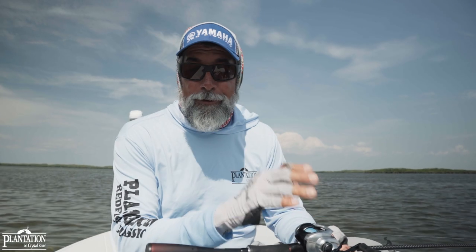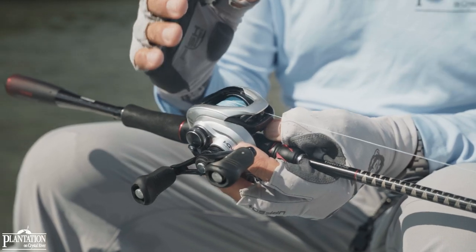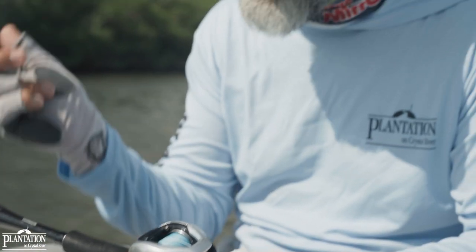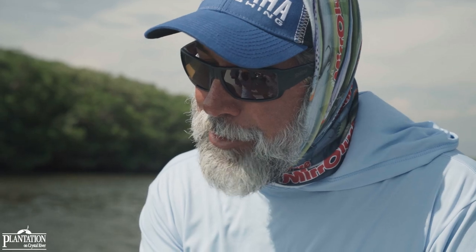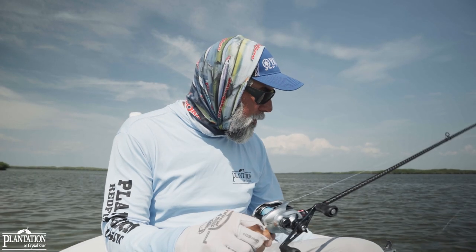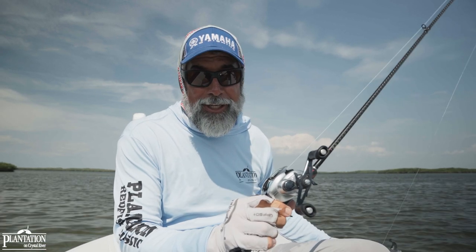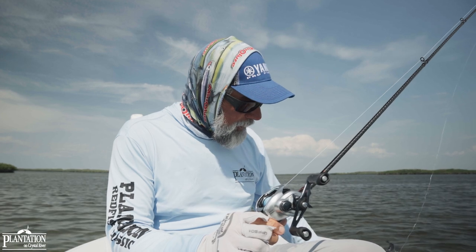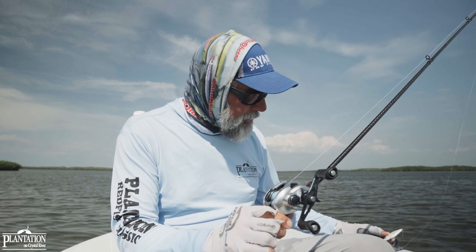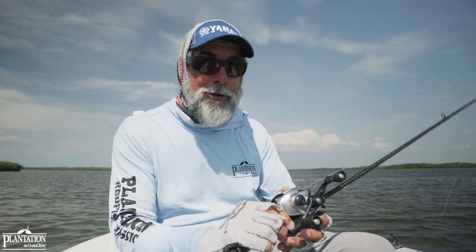This is a reel that I pack full of 30-pound Power Pro. Why so heavy? I want a lot of control because I'm skipping these baits up into the trees lots of times, and with that thicker line diameter it's a lot easier. I also have a few feet of 40-pound fluorocarbon leader at the business end of this setup. In this case, we caught that last fish on one of the Mirrodines.